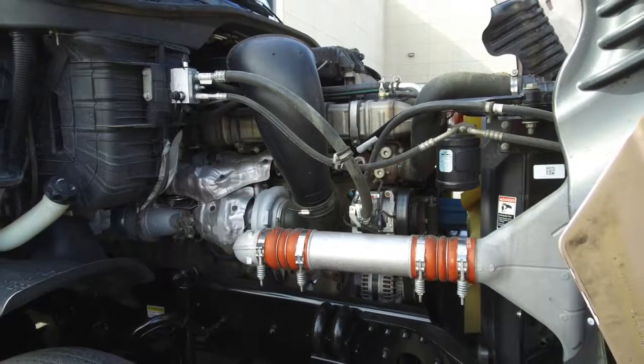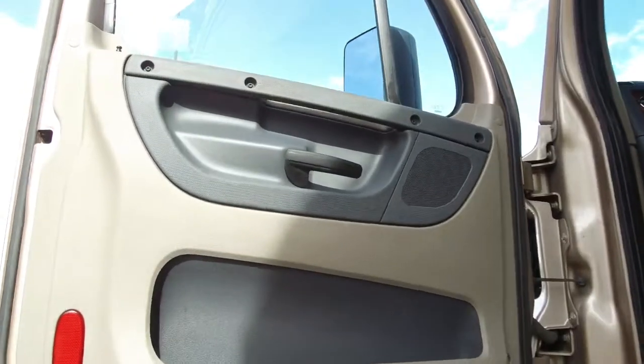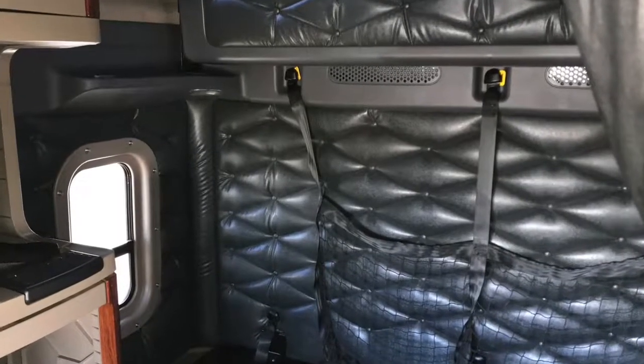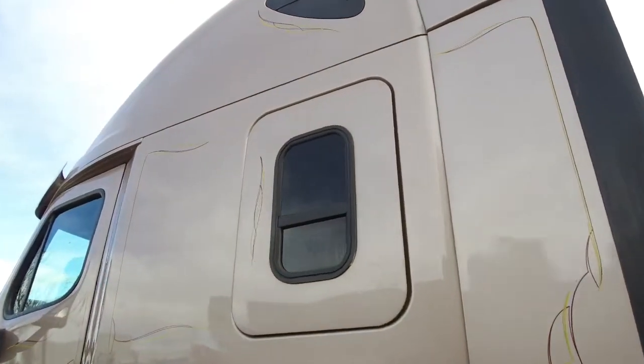When you open the door, you'll see a premier beige interior with extra shine. Here's a look at the 72 inch double bunk — it's super spacious and comfy with added sleeper windows on each side to bring in some nice light.